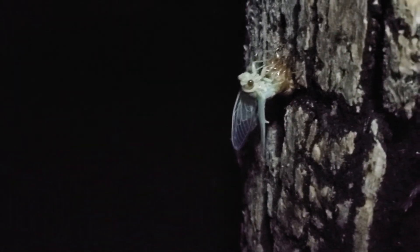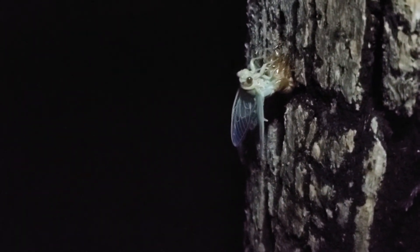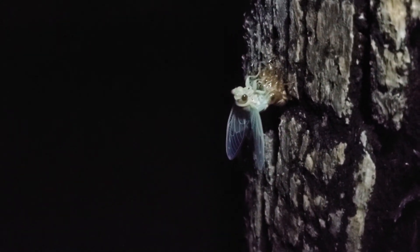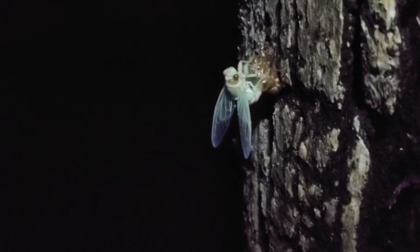Here he is — you can see him starting to grab on. He's grabbing onto his exoskeleton. Oh man, oh my goodness, he's doing it! Yeah, you do it little man — he's pulled himself out! He's blown himself out — this is so cool. Oh, he did it!